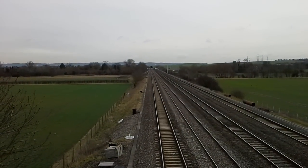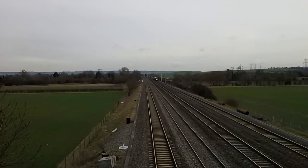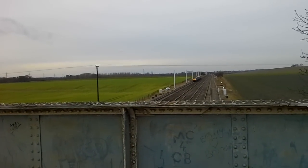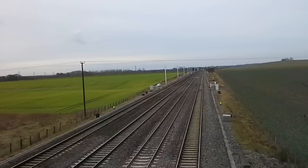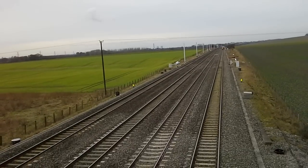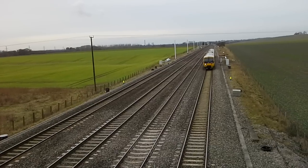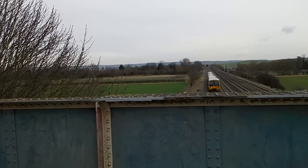About a First Great Western Adelante passing by — 180 104, nice little tone from the driver, thank you very much. And we've got another First Great Western DMU turning up: 165 102 — got a wave from the driver there, thank you very much.